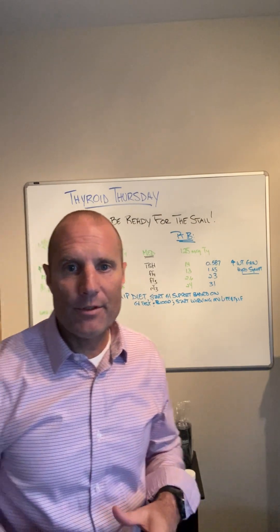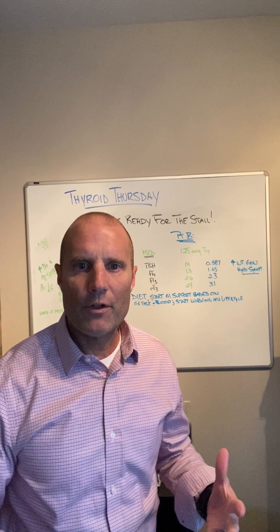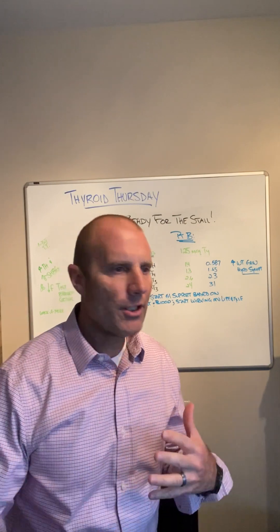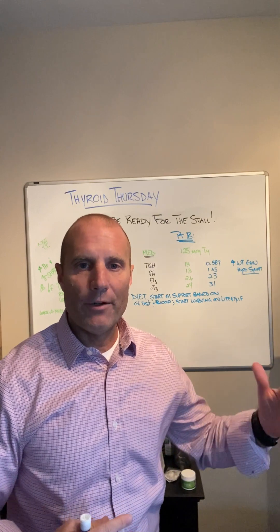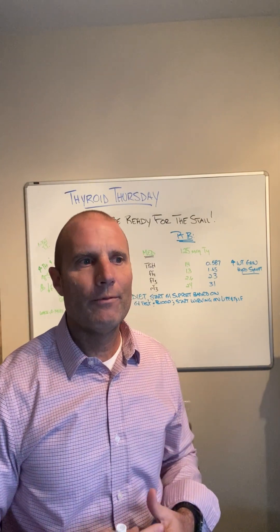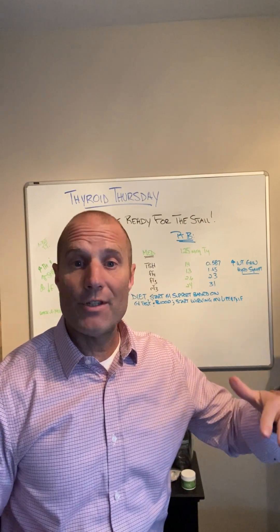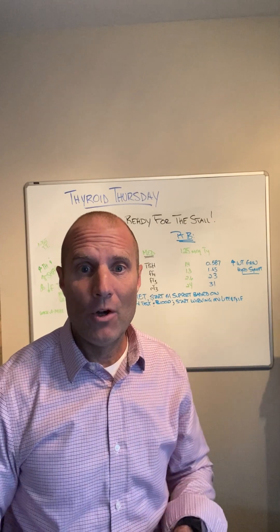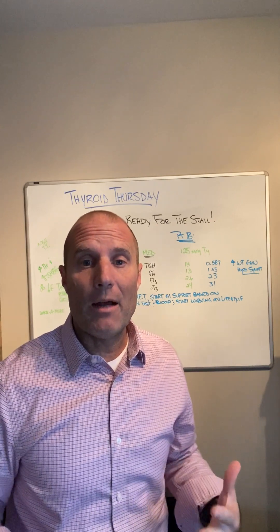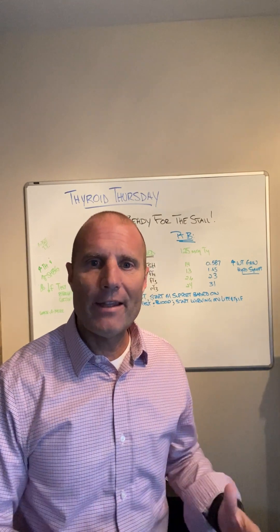What happens many times to people who are taking thyroid medication and they start working with a functional medicine practitioner or they start changing their diet or lifestyle — they start to do better, their symptoms start to improve, they start losing weight, their measurements improve, and all of a sudden they hit a point where either their symptoms start to get a little bit worse, or they plateau and they don't get better, or they might actually get a little bit more hyperthyroid type symptomatology. I call that the stall.